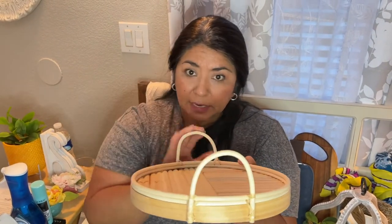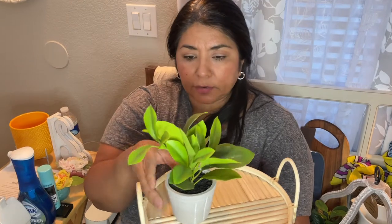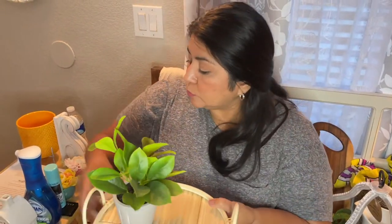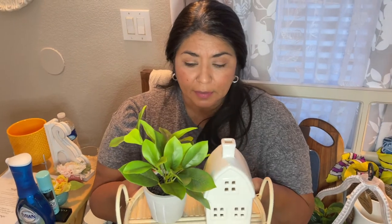They also have these cute little dowel trays — so cute, five dollars. It's made of dowels with little handles. I have it on a bench at the edge of my table and I decorate it with a little plant and a little house next to it. It's just a cute little piece of decor.